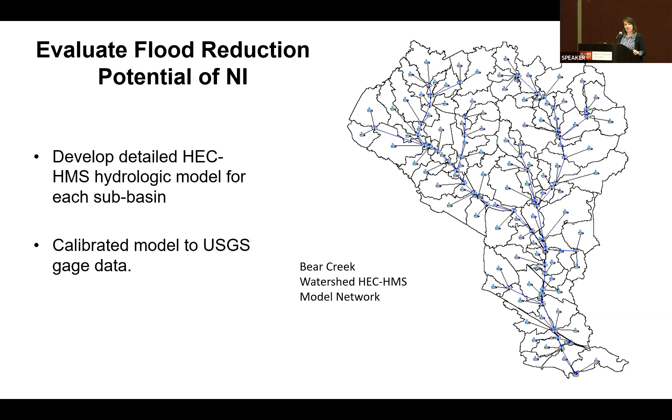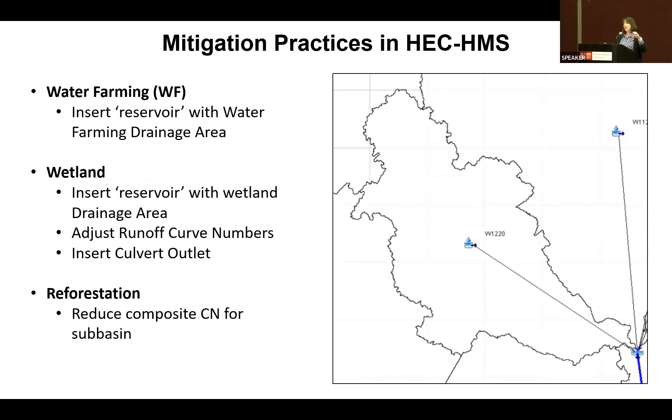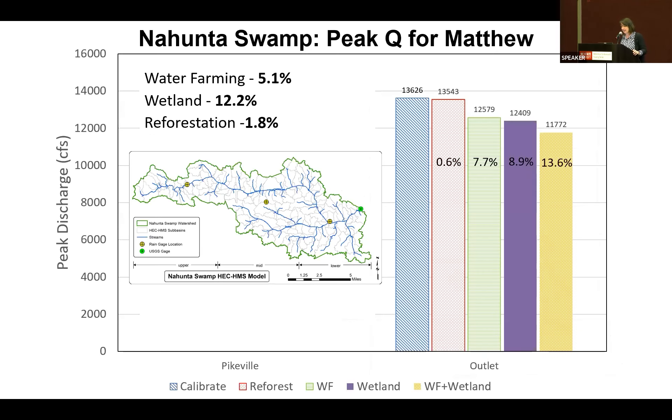We built detailed hydrology models in HEC-HMS for all three sub-basins and calibrated those models to various hurricane events — including Floyd for Bear Creek and Matthew for the other two. The observed data is shown in blue and our model in red, showing very good agreement and calibration. We then went about inserting those natural infrastructure measures into the watershed — some by inserting a reservoir into the model, others by modifying curve numbers.